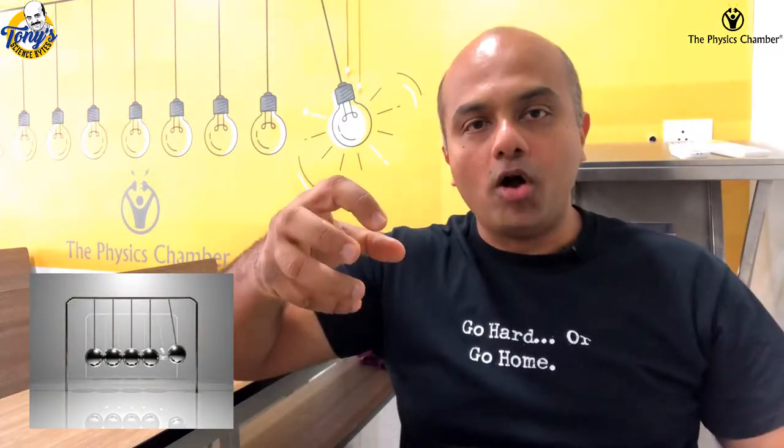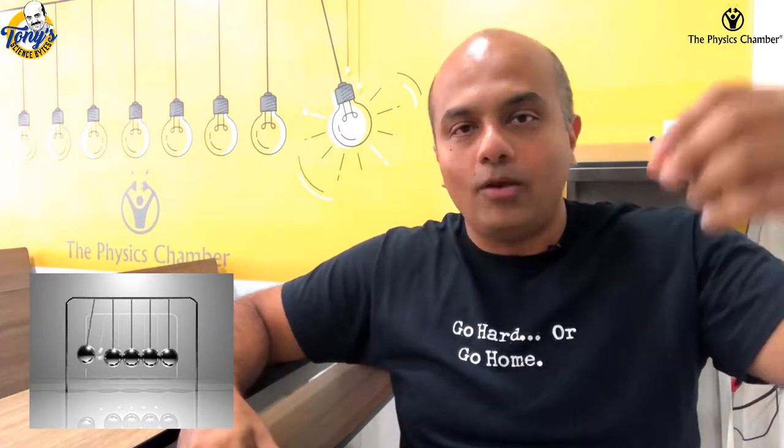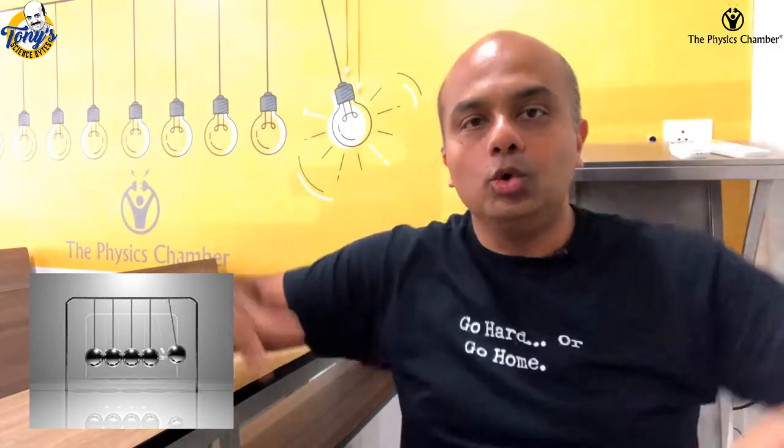The idea is if you take one bob from one side and release it, it will come and hit the remaining bobs and then one will move away. You take two, two will move away; take three, three will move away. That is known as the Newton's Cradle.